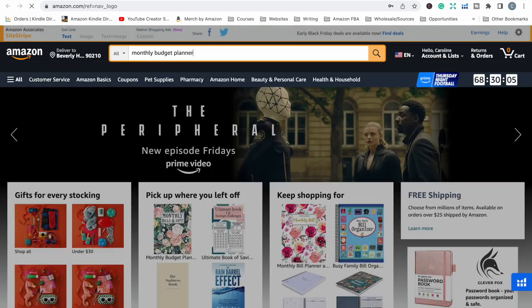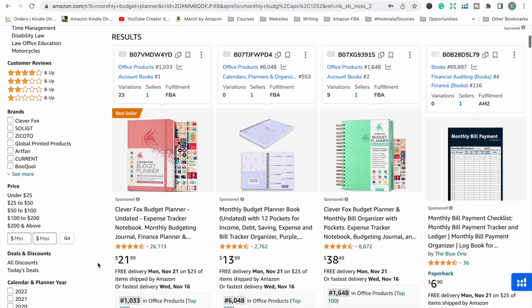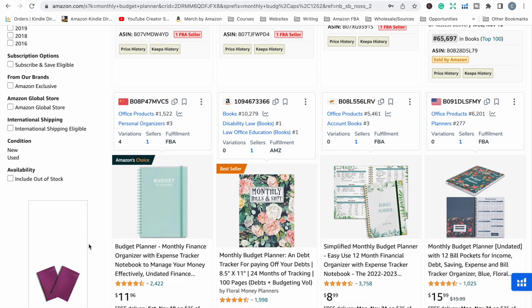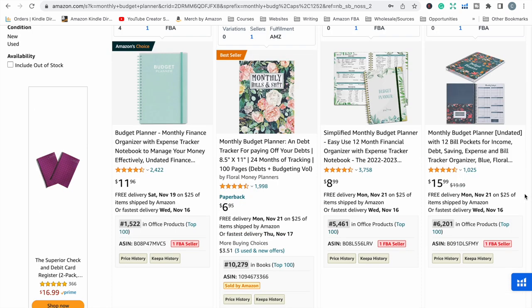From there we can see around 5,000 results for monthly budget planner. Some of these are going to be books we can't make, like spiral bound books or notepad-type products. Still look at the spiral bound books because even though we can't make them, we are competing with them. Customers don't know the difference between a KDP-printed book and one printed elsewhere — all they see on the results page is 'I like that spiral bound one, I'll get that' or 'I like this one with flowers, I'll get this one.' So we just go through and look at what books are here and whether they're selling.